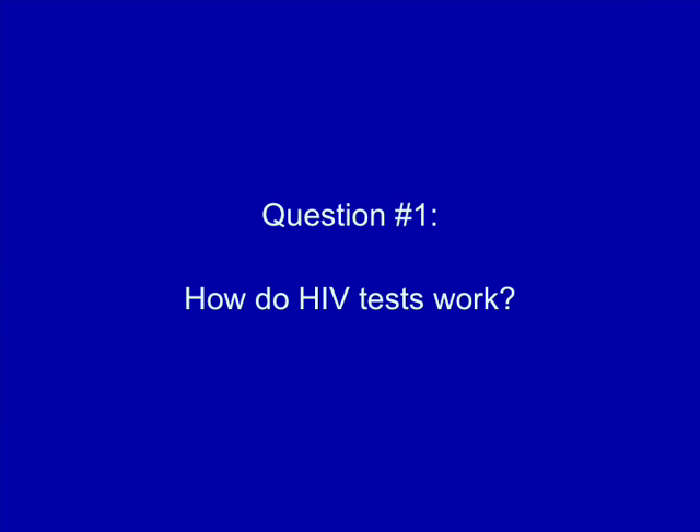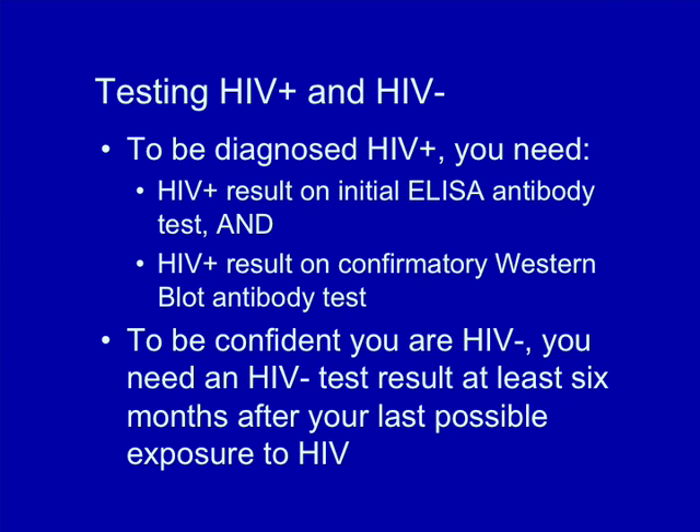How do HIV tests work? HIV tests attempt to determine if you've been infected with HIV, the virus that causes AIDS. The most widely used tests look for antibodies to HIV in your body. To keep the risk of an incorrect result as low as possible, you will normally have to be tested twice — once with an initial ELISA test, then a second time with a Western blot if the ELISA's result was positive, before you are given a diagnosis of being HIV positive.